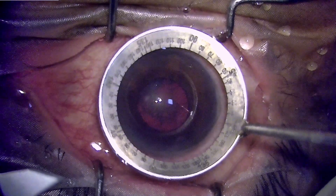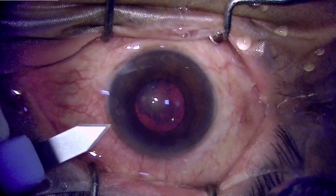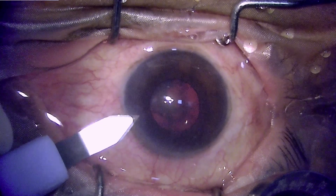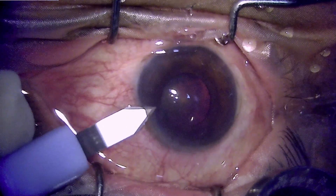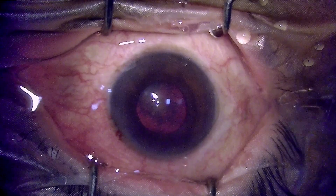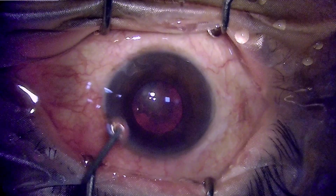This was the pupil size at the start of the surgery. I believed I should be able to manage it because, given the hardness of the nucleus, it was amenable for me to operate. The incision was made at the steep meridian with a plan for an opposite clear corneal incision, and the surgery is being done under topical anesthesia.